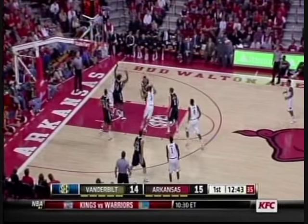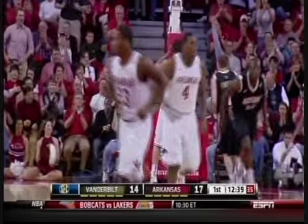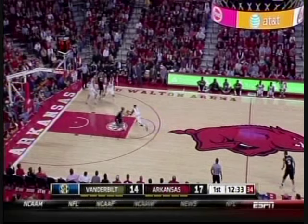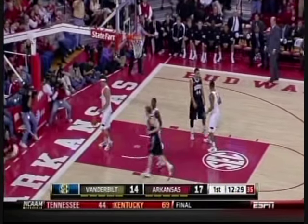Wade pushes up a three and it rimmed out, and Sanchez underneath — second chance by Michael Sanchez. Boy, they don't get a lot of those. Arkansas percentage-wise on the offensive glass — we get about two or three of them out of ten per game. Oh, there's one of your Harry Heister passes right there.